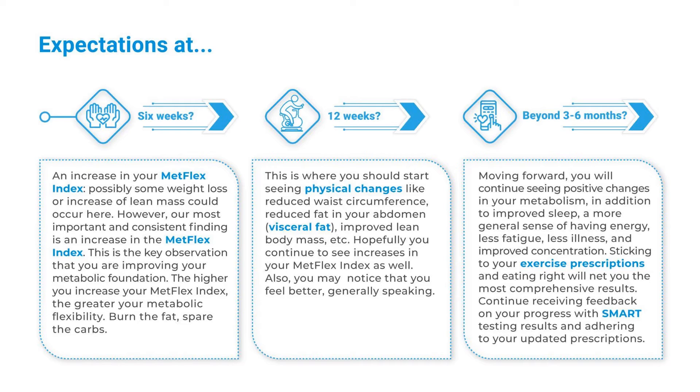Beyond 3 to 6 months, moving forward you will continue seeing positive changes in your metabolism in addition to improved sleep, a more general sense of having energy, less fatigue, less illness, and improved concentration. Sticking to your exercise prescriptions and eating right will net you the most comprehensive results. Continue receiving feedback on your progress with SMART training, results, and adhering to your updated prescriptions.